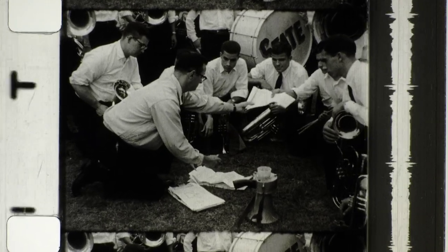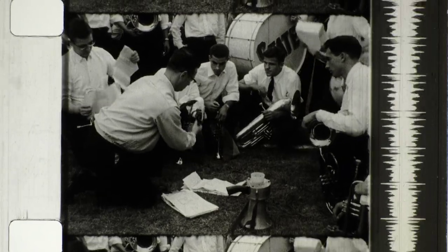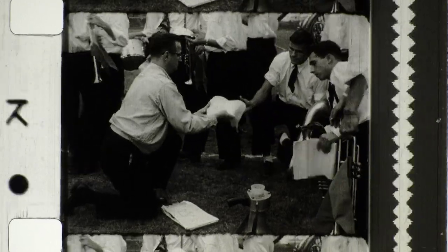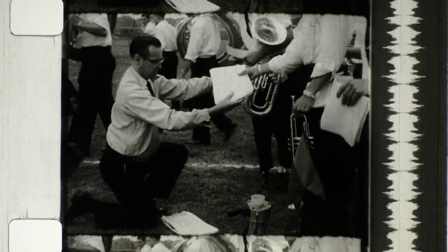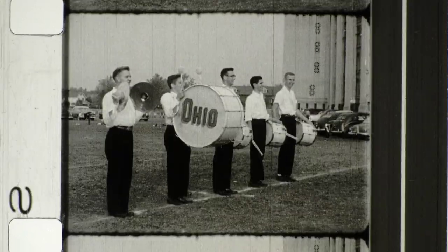Jack Evans gets rehearsal started by giving each band member a copy of the grid sheets for the week's program. The band rehearses two hours a day, five days a week after the season is underway. At the start of the season, however, new members must be indoctrinated and taught the fundamentals of the art, then rehearsals go on for hours and hours.